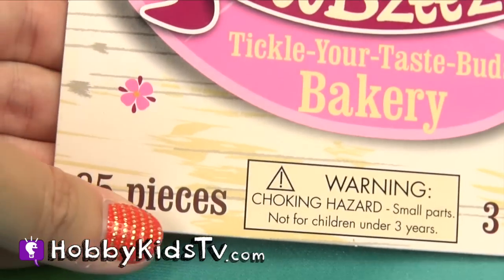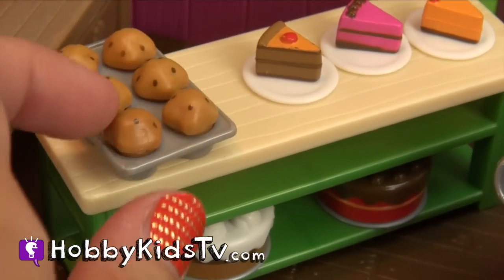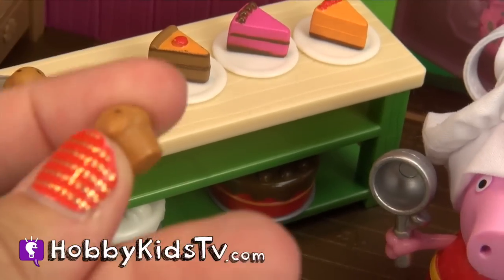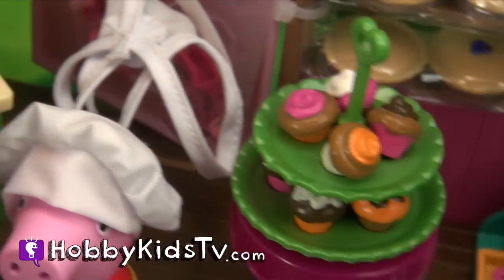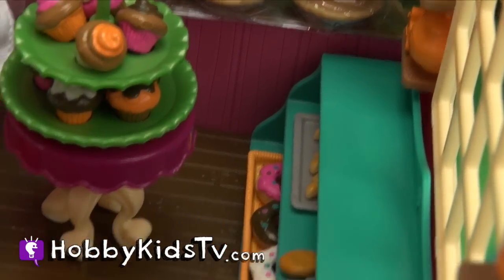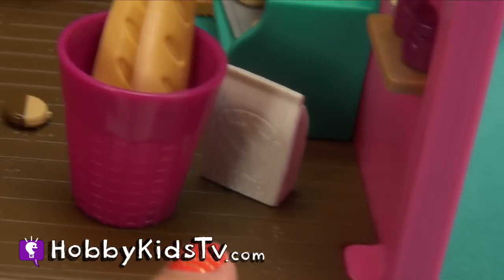This set comes with 85 pieces, and these pieces are so tiny and so cute. Everything is separate — the little muffins, the little muffin tin, even the pies come off their plate. The little cupcake tower comes apart and all the little cupcakes are separate. We have two little baguettes in the bucket and this cute gingerbread man.